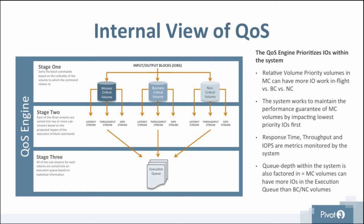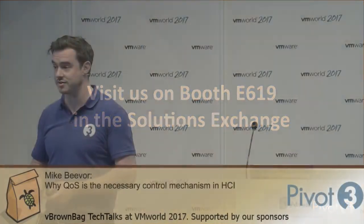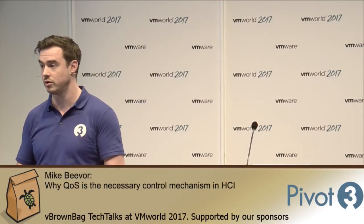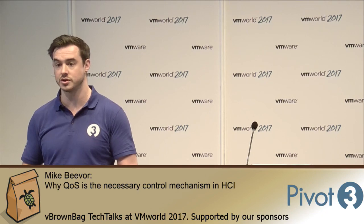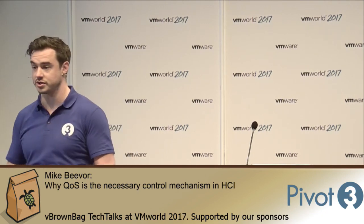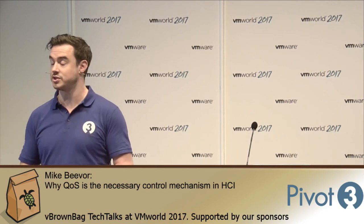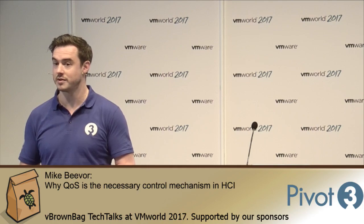That was just an introduction to Pivot3 QoS. If you wish to learn more, please come and visit us at booth E619 in the Solutions Exchange — it's just down the hall. We'll be there for the entirety of the show and can give demonstrations and much more detail. That concludes our session on Advanced QoS. Please stay tuned for a later session on cloud platforms and the autonomous cloud. Thank you very much.